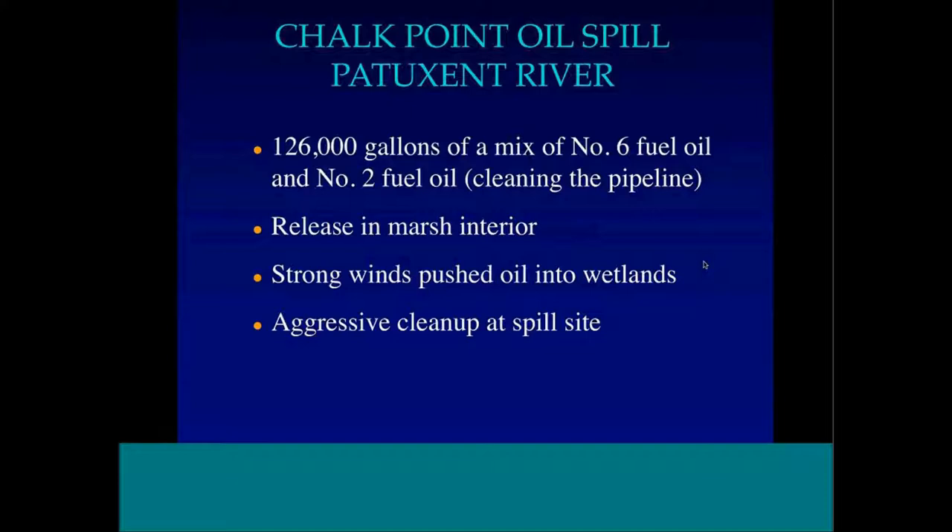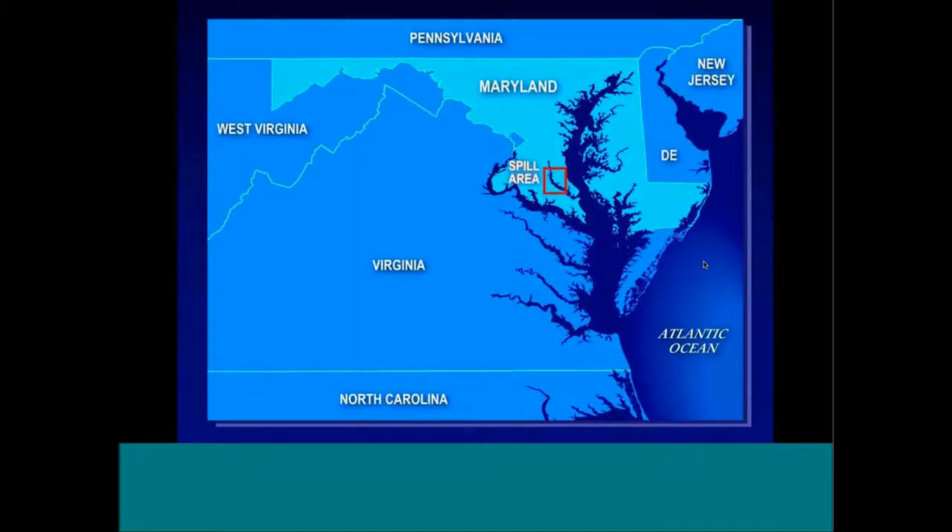It came from a power plant — they were using number two fuel to clean out the pipeline. It hit right inside the marsh interior, and we had some pretty strong winds pushing it into other wetlands. This was not a Coast Guard cleanup; it was managed by the EPA, just on their side of the jurisdictional line.